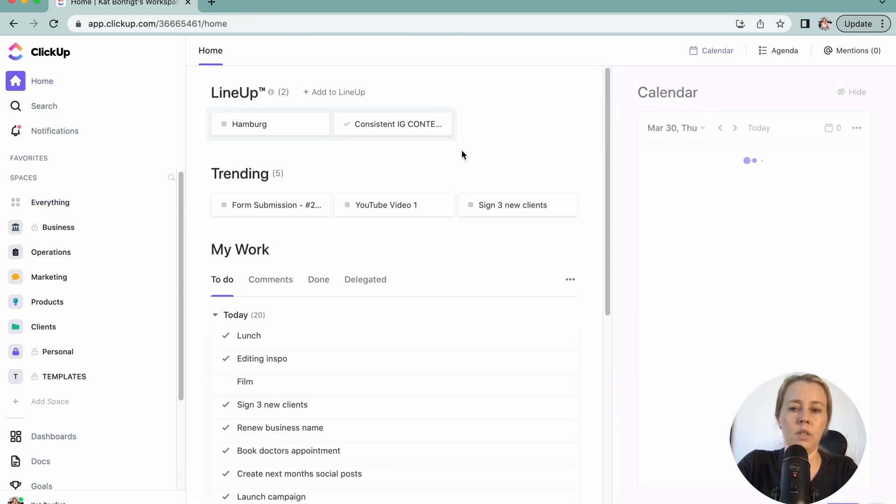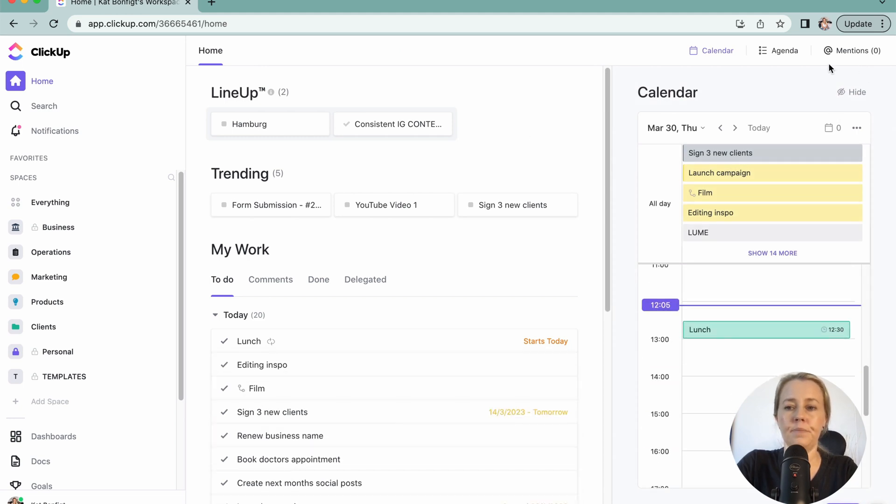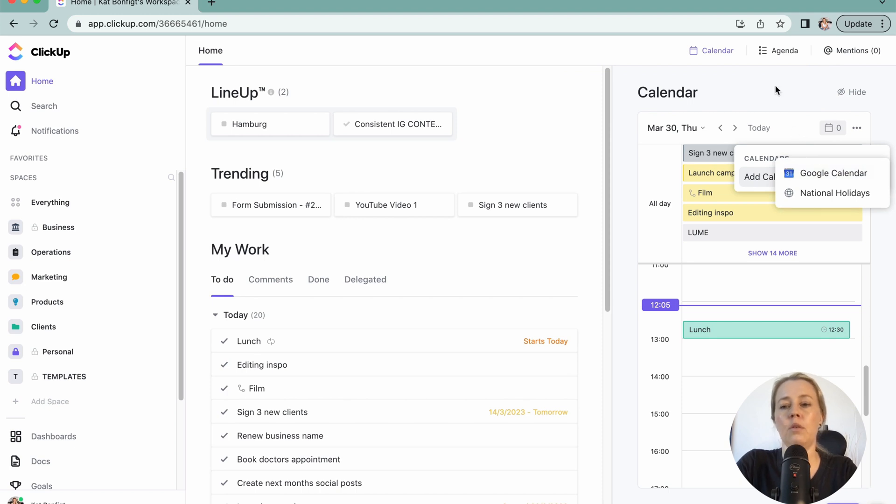Another thing you can do is connect your calendar. You can connect your Google Calendar in two ways: either push your ClickUp tasks into Google Calendar, or feed your Google Calendar events into ClickUp. For example, if you take calls or discovery calls, it might be helpful to have them in here so that you know what you've got going on in the day.